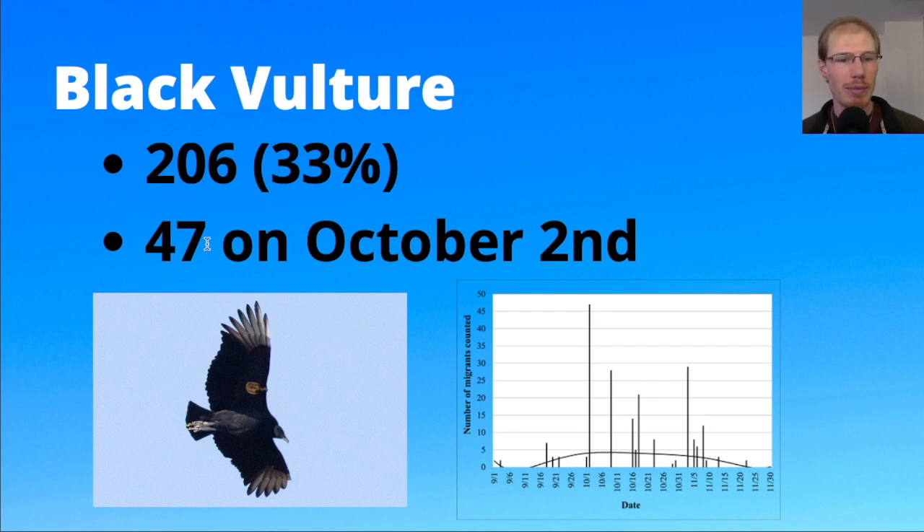All of the photos in this presentation came from this season. We see this black vulture has a yellow wing tag — also called a patagial tag — with number 247. This is an individual we saw three times throughout the season, roughly once every month, and they were very spread out.